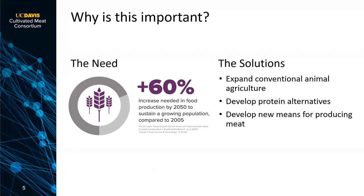Why is this important? The predictions are that because the global population is growing and because in developing countries people are eating more meat as part of their diet, by about 25 years from now there will be a need for somewhere between 50% and 100% more dietary protein — more meat produced.